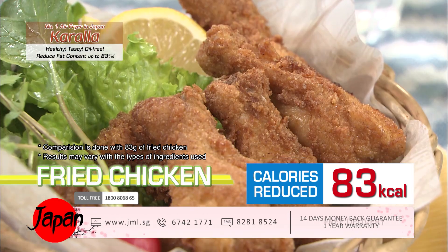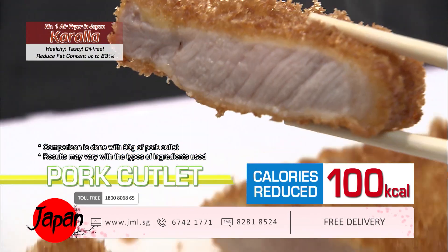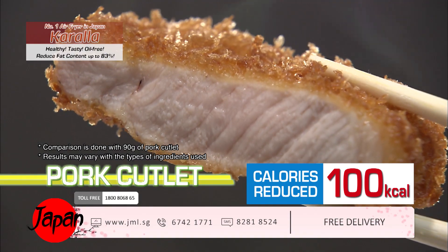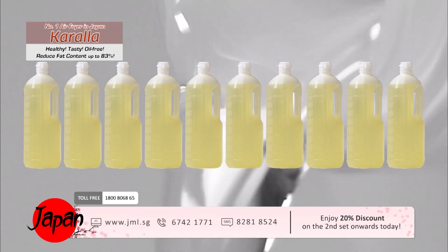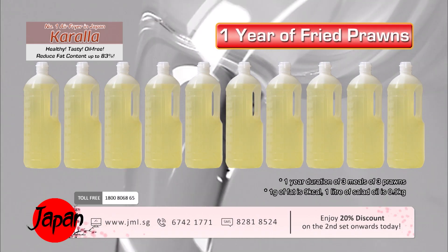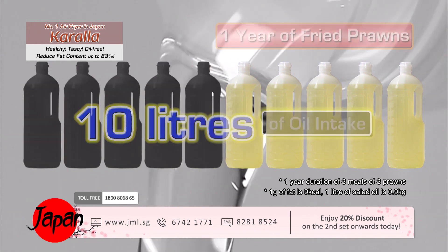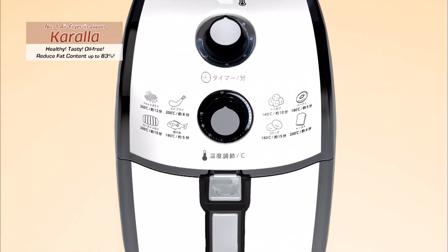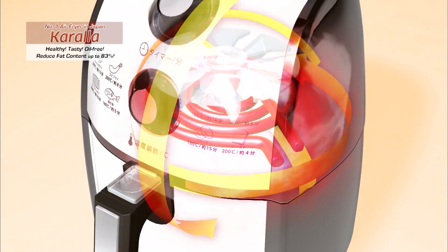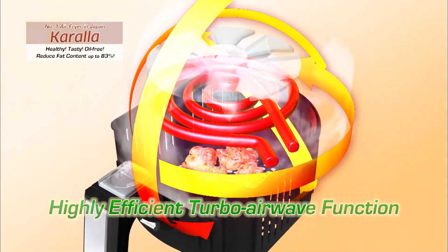It reduces 83 calories compared to fried chicken cooked in oil. You can cut down 100 calories from a piece of pork cutlet and reduce fat content by up to 83 percent. At this rate, if you consume fried prawns for a year, you would have taken in 10 liters of oil — with Kerala you can reduce that fat intake by 83 percent.